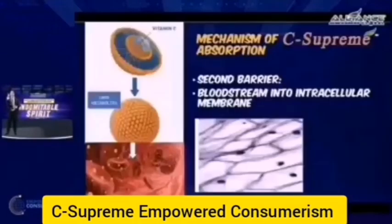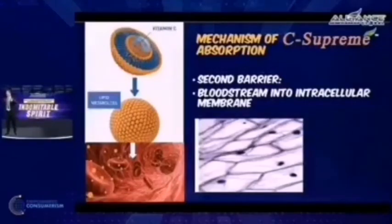Apart from the first barrier, there is a second barrier: from the bloodstream to the cells. It is just as important for vitamin C to pass from the stomach to the bloodstream as it is to pass from the bloodstream to the cells. Most vitamin C has this particular challenge. With C-Supreme and the PureWay C formulation, it successfully passes the second barrier from the bloodstream to the cellular membrane of the cells — meaning it has 100% absorption and retention inside our bodies.